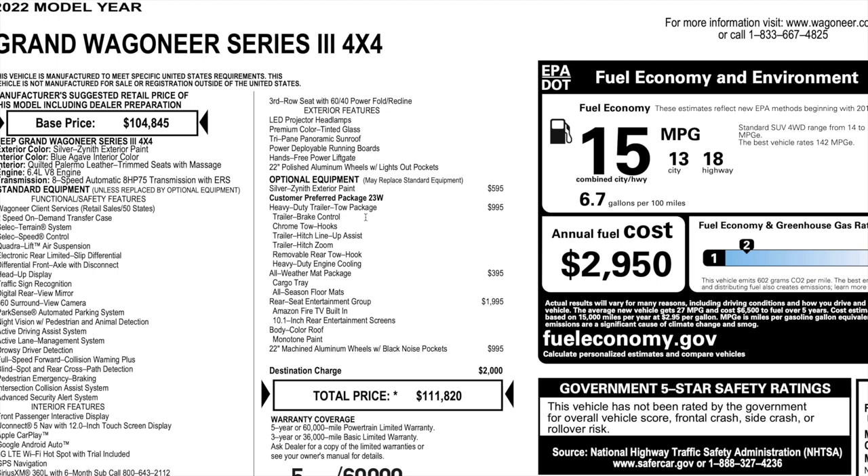You'll see that in the video when you see the sun hit the color — it looks really good. It has a heavy-duty trailer tow package, and you have a lot of good features in here. For $995, I strongly recommend you get this. You get a trailer brake, chrome tow hooks, a removable rear tow hook, and a heavy-duty engine cooling system. All-weather mat package is $395. This does have the rear seat entertainment with the Amazon Fire TV built-in at $1,995. And it does have the optional 22-inch machine aluminum wheels with the black noise pockets for $995. Destination is at $2,000, with a total price of $111,820.